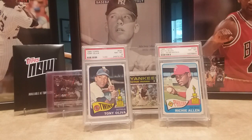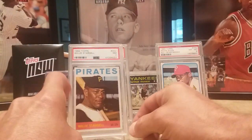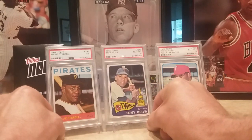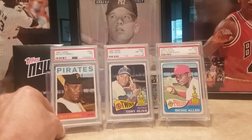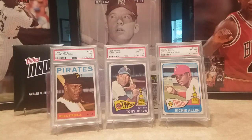That was it for all-star rookie cups. Then I kind of went backwards a little bit — picked up a 1964 Topps Willie Stargell. I've been actually looking for him for a while. I was able to pick him up in a seven. That's his second year card.